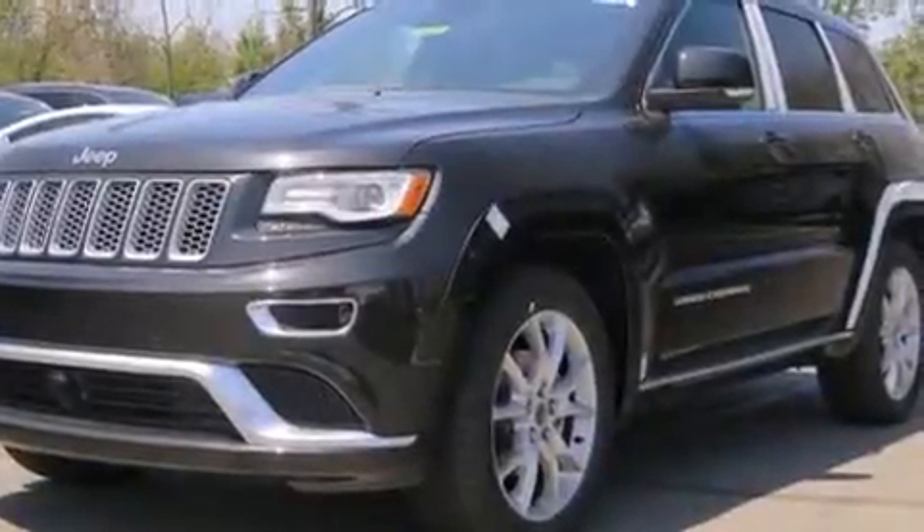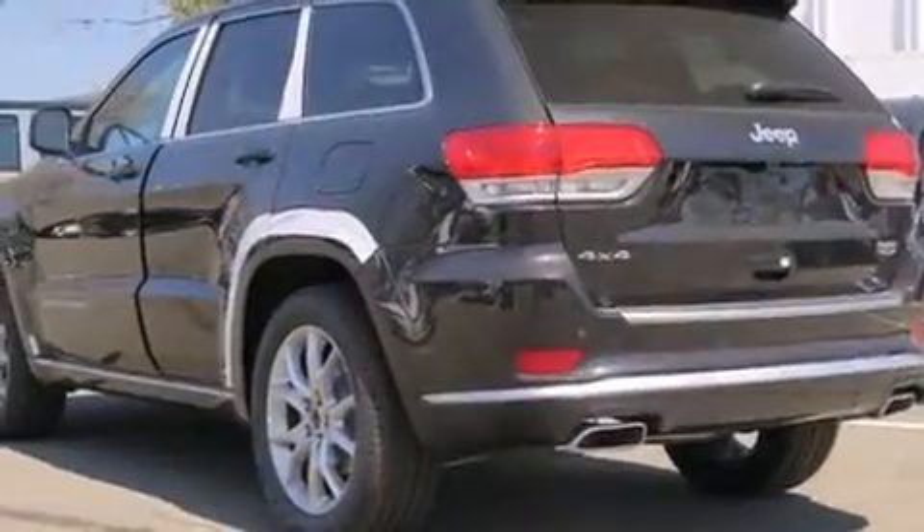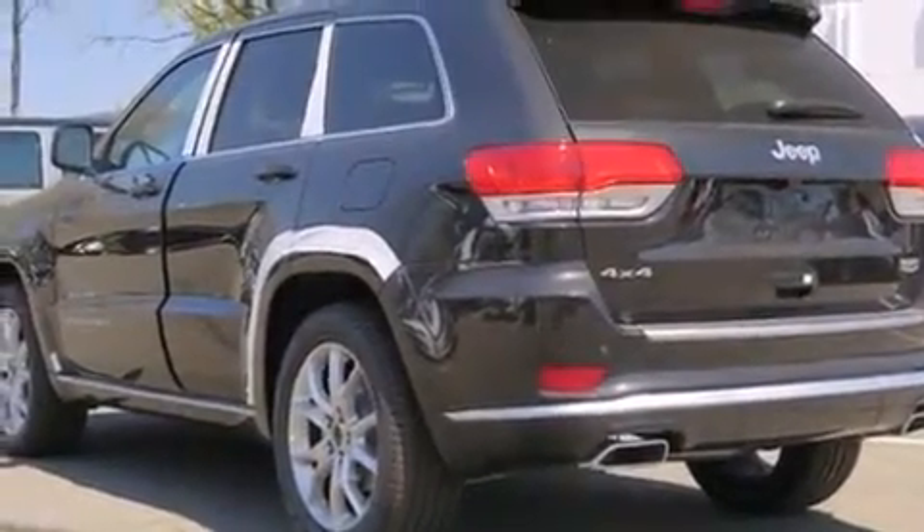The 2016 Jeep Grand Cherokee. Smooth gear shifts are achieved thanks to the refined 6-cylinder engine, and load-leveling rear suspension maintains a comfortable ride.